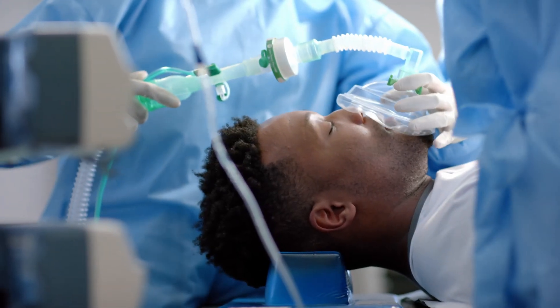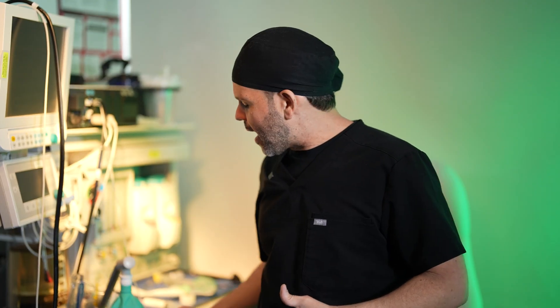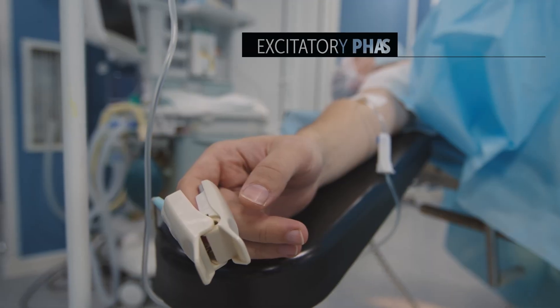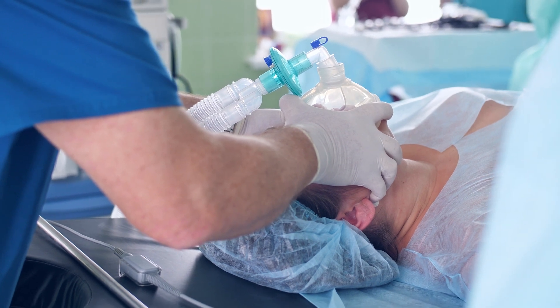There are some instances where patients do go to sleep with only the mask. If I give you anesthesia gases through the mask to make you go to sleep, what happens is you go through an excitatory phase — you start wobbling your arms. You're not quite conscious but you're in an excitatory phase until you finally become unconscious and stop moving.